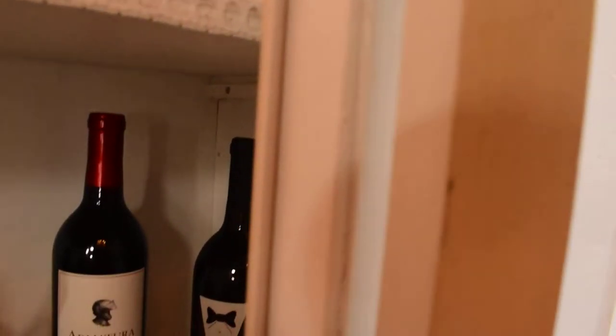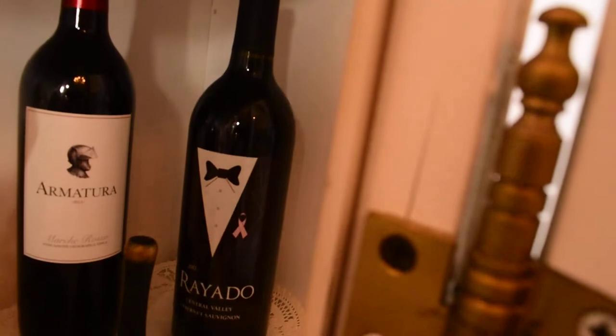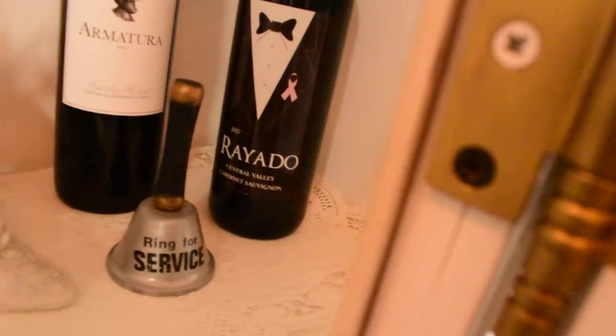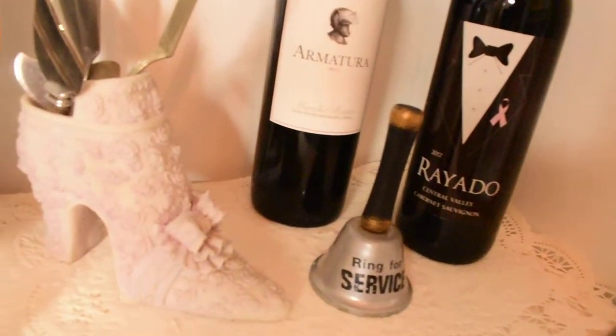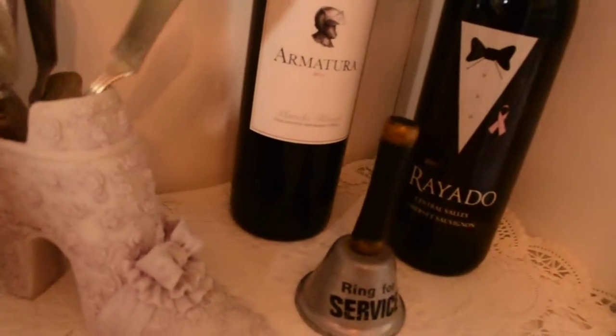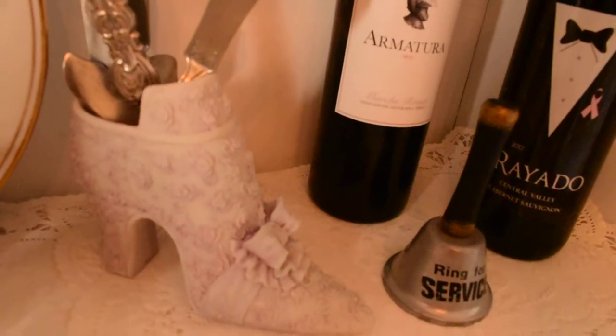On the second shelf I've got some more wine. I prefer Cabernet Sauvignon so I have a lot of that around. And then in the Marie Antoinette shoe I've got some little cheese knives.